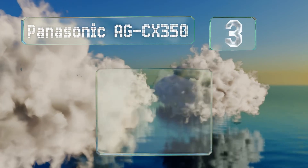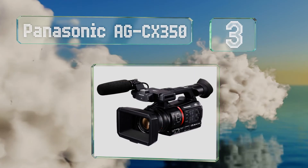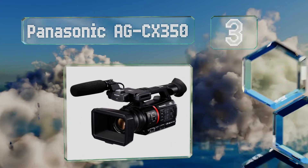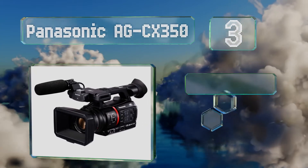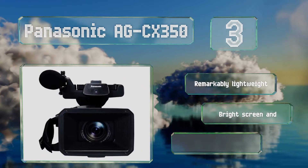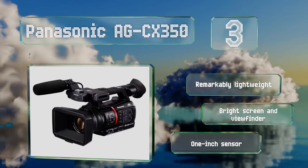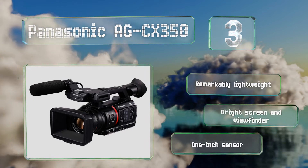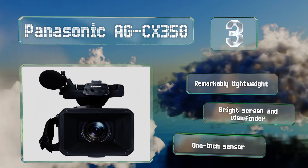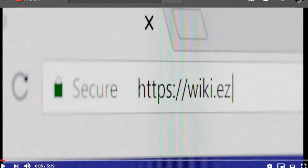Nearing the top of our list at number three, the Panasonic AG-CX350 offers good color rendering and features geared toward live streaming. Its 3G-SDI output is nice for sending HD content to social media or to a high-resolution monitor. It's remarkably lightweight, with a bright screen and viewfinder and a one-inch sensor.